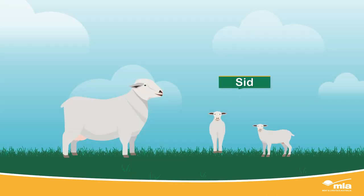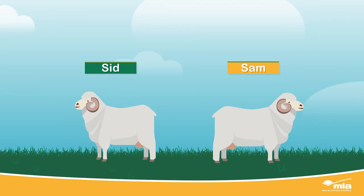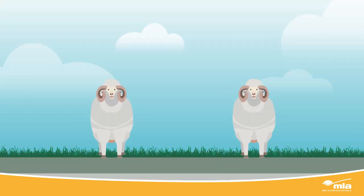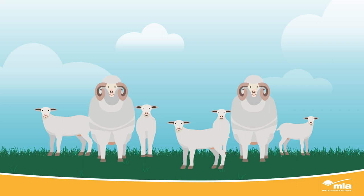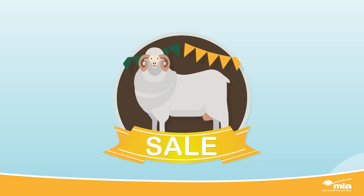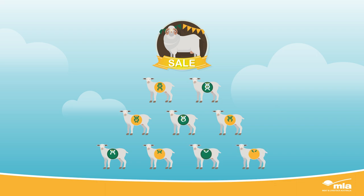What if one was a twin and the other born to a mature ewe? Or one had been affected by disease and the other had access to better feed before the sale? You can't determine which ram will produce the better progeny just by looking at them — it's not that simple. How do we account for the factors which may affect how the ram presents on sale day, and more importantly, how its offspring will perform?